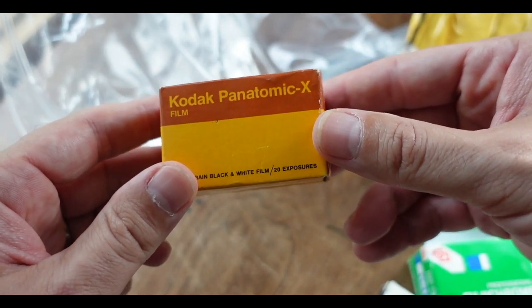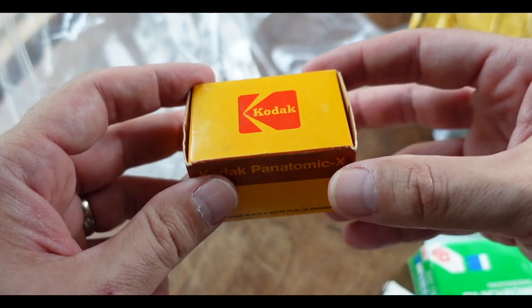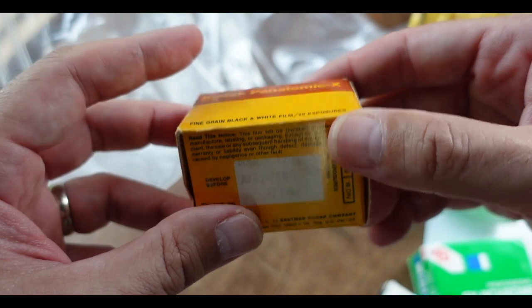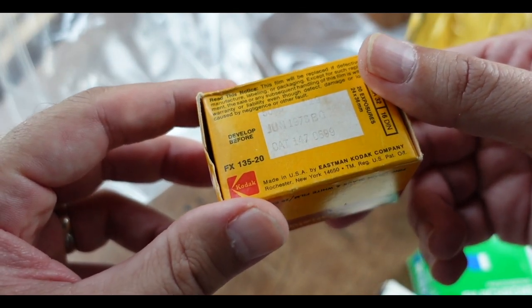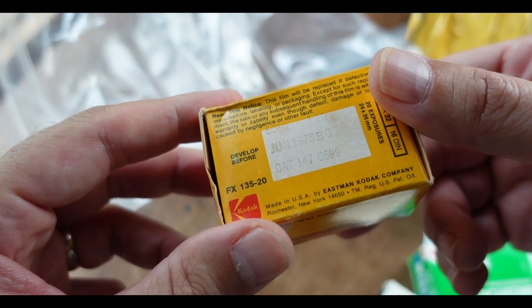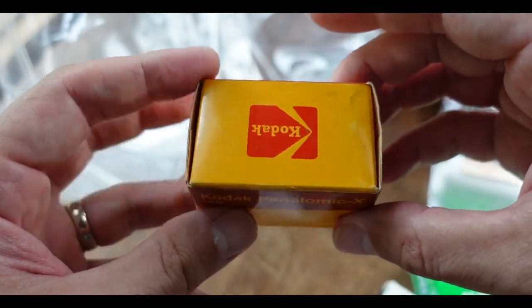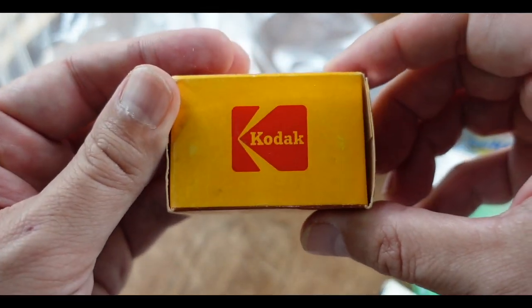Kodak Panatomic X. Classic emulsion. 20 exposures. Fine-grained black-and-white film. Developed before June 1978. Classic.